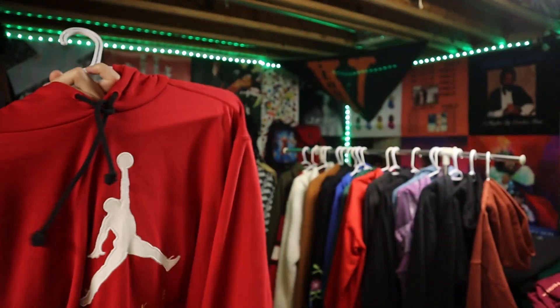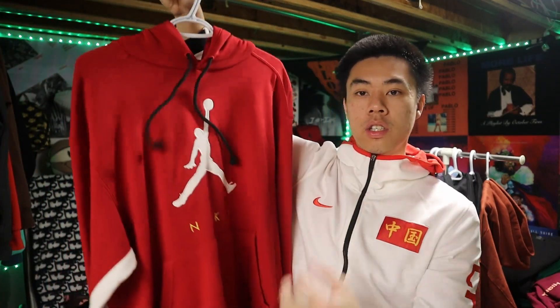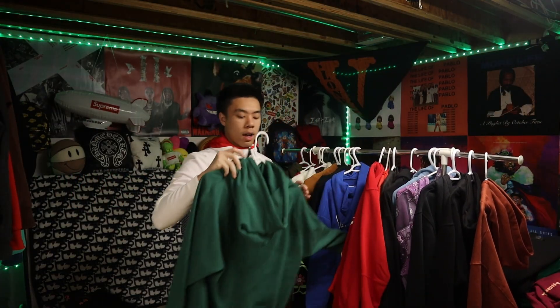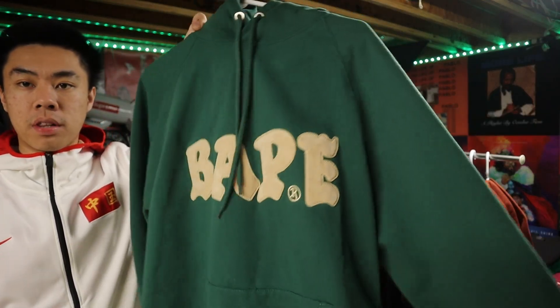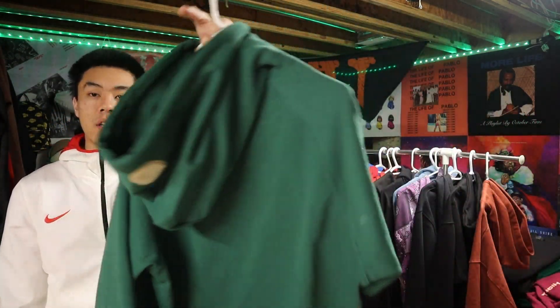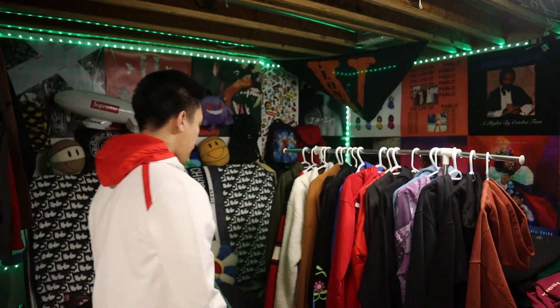Next up we got a Michael Jordan hoodie — we got the Jumpman right there. Any Jordan hoodie is valid, honestly. That's just like the most go-to thing for any teenager or adult. That's the back — just a nice calm little design. Next we got a slightly more drippy Bape hoodie, plain all around, just says Bape on the chest. It actually has the Bape head on the hood. I'm gonna give this a 7 out of 10 — it's kind of plain so I'd have to put a fit on it.